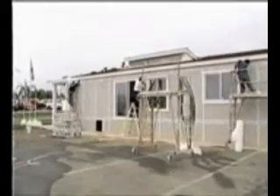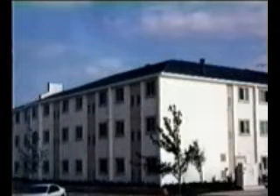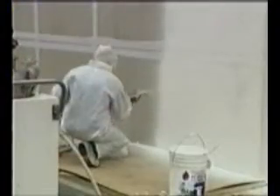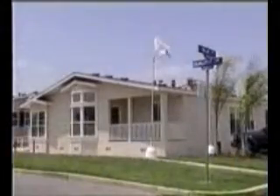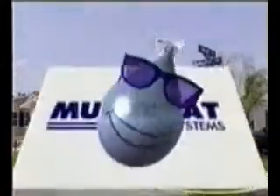Multitech can be used for many applications, such as new residential construction, commercial buildings, remodels, or any exterior in need of a tough and attractive stucco finish. This video will introduce you to the materials that make up the Multitech system, easy application procedures, and the awesome advantages of Multitech over traditional stucco. Multicoat — the coating of the future, today!